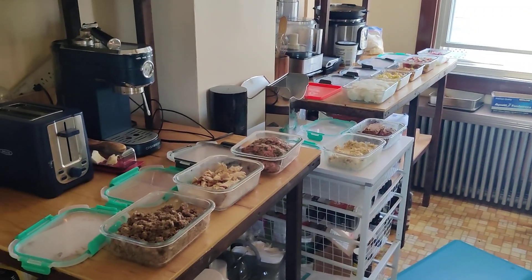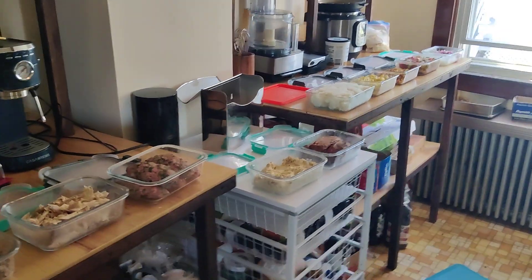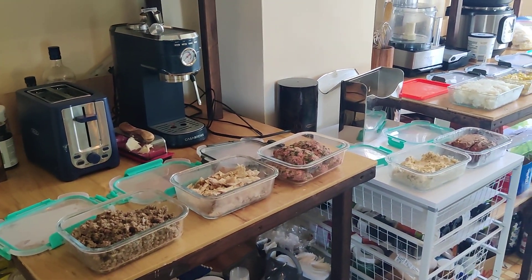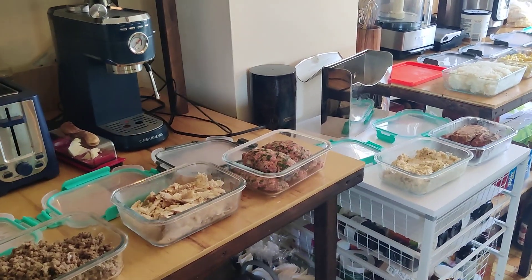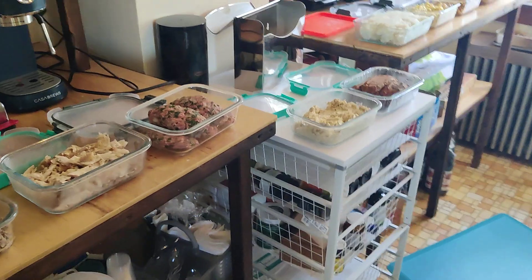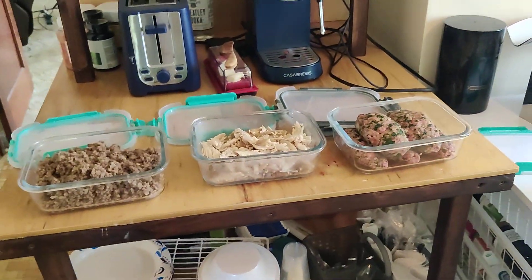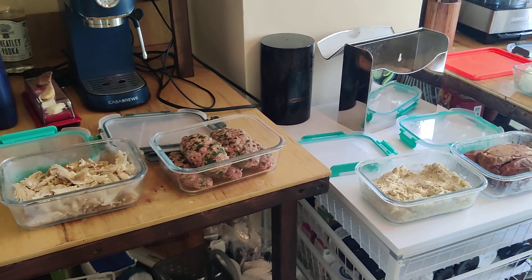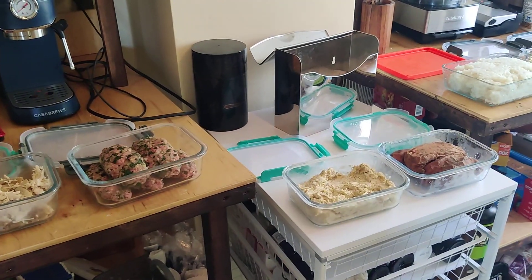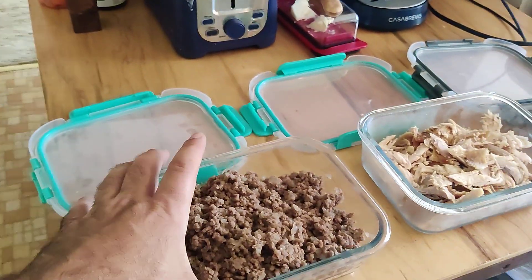Alright ladies and gentlemen, we are looking at this week's meal prep. This is Seth, and I just want to show you guys what I do — what I find easy, healthy, and affordable, and gets enough variety. My big thing is lots of protein, healthy starches, and things that taste good, like little toppings and side items. Let's just get into it.